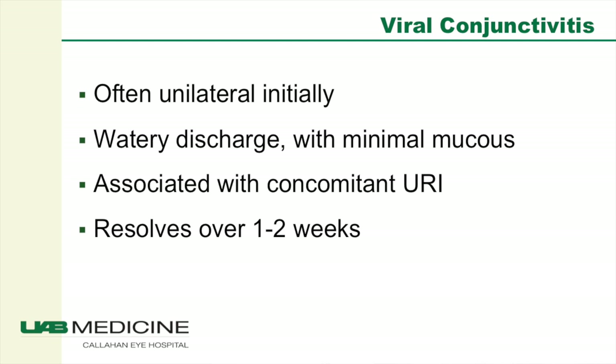So when is this pink eye or viral conjunctivitis and when is it something else? Viral conjunctivitis is probably one of the more common things we see in our offices. It presents usually unilaterally but can often move to the other eye. It has a watery discharge with minimal mucus, although patients will present complaining of morning mattering of their lids where they're stuck together. It's often associated with a concomitant upper respiratory infection, including a sore throat, and it generally resolves within one to two weeks. Patients often say that they have others in the household who've had a similar illness or they have small children at home.